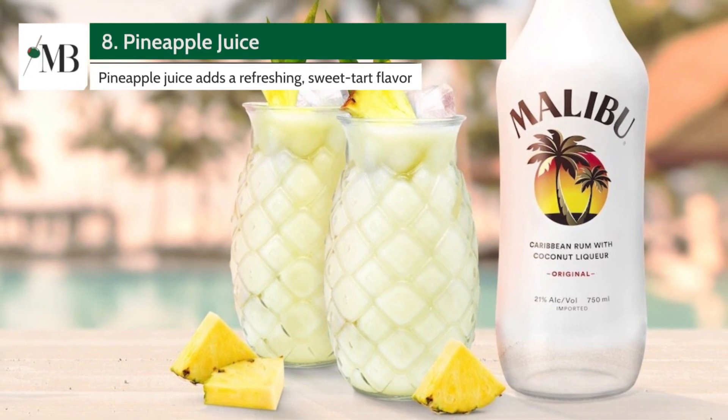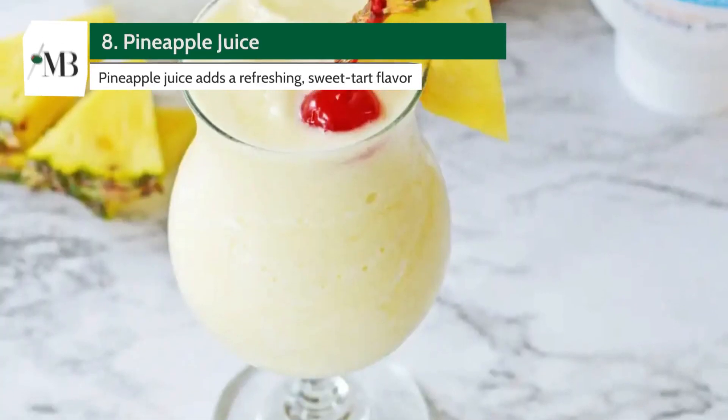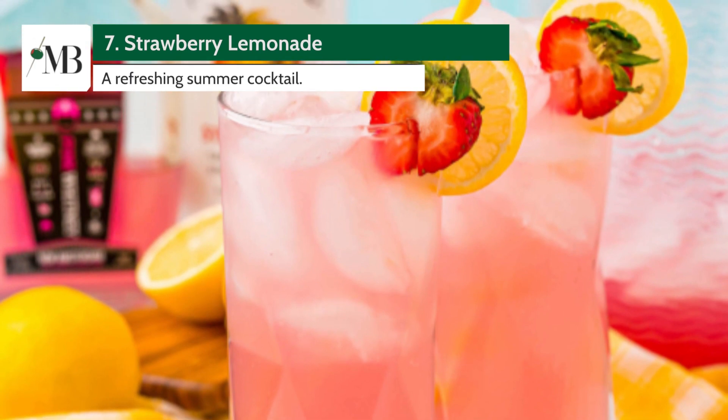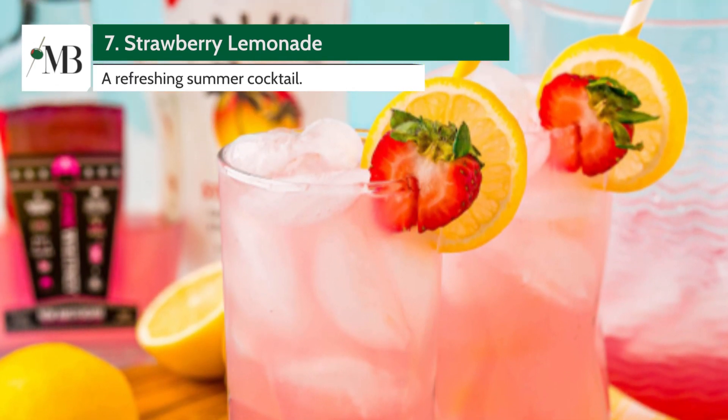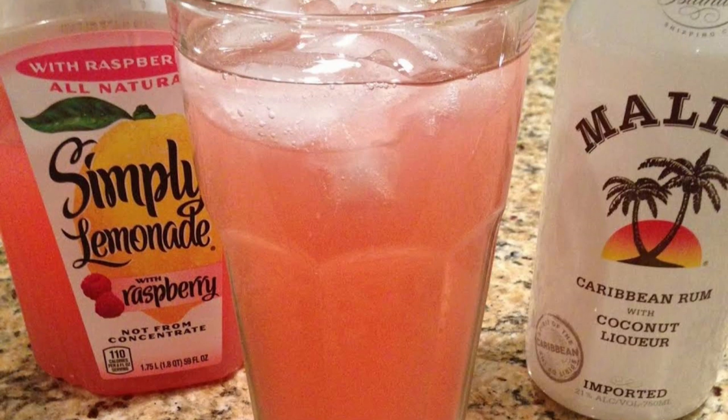Number 8: Malibu Pina Colada. This iconic blend of Malibu, coconut cream, and pineapple juice will transport you straight to the beaches of Malibu. Number 7: Malibu Strawberry Lemonade. Simply mix Malibu, fresh lemonade, and strawberry purée for a refreshing summer cocktail.